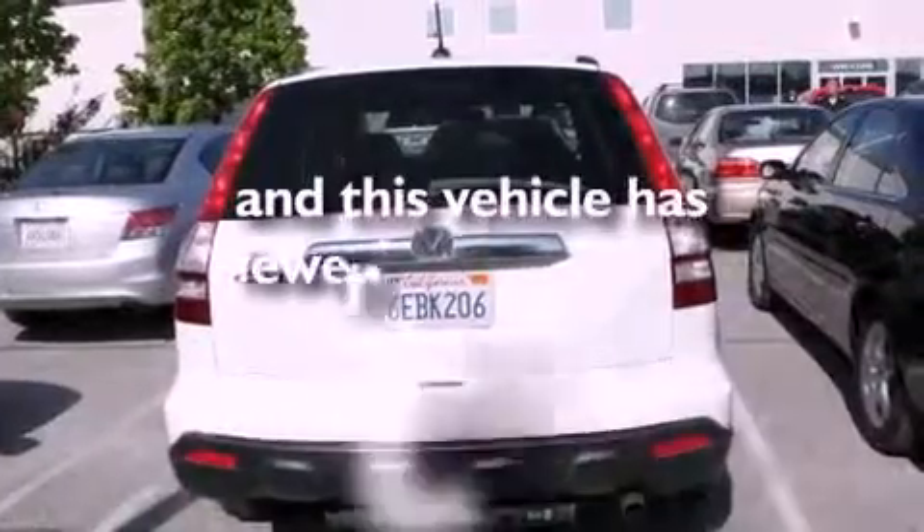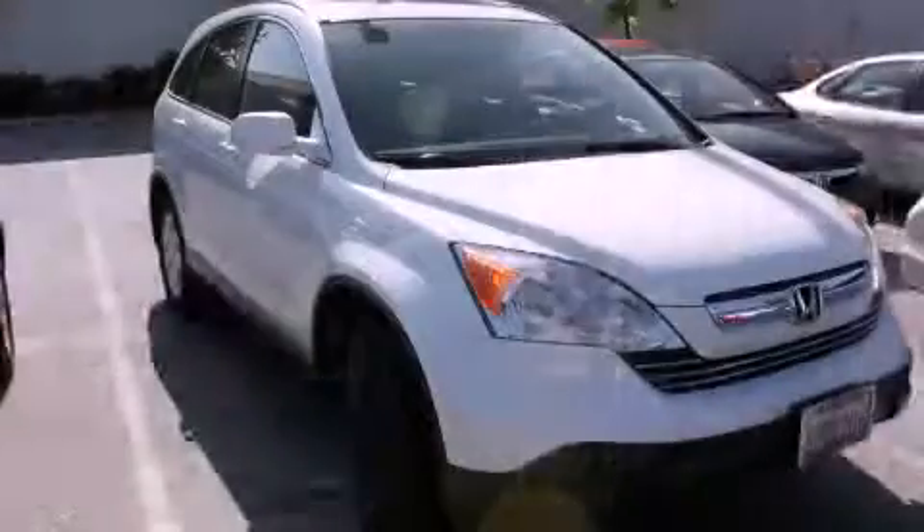This vehicle has fewer than 47,000 miles on the odometer. Contact us today to arrange your test drive.